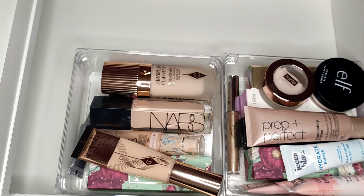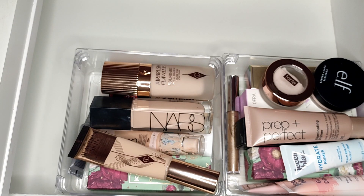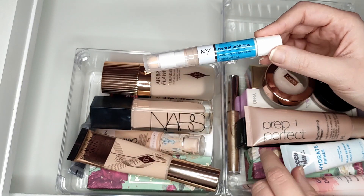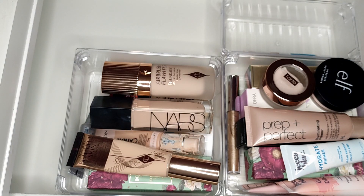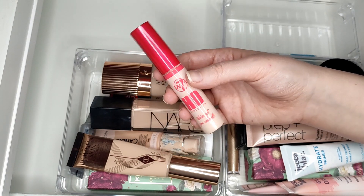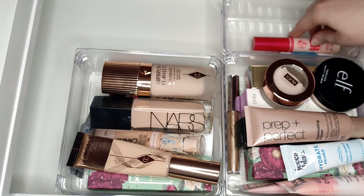Moving on to concealers - I feel like concealers and setting sprays are my most manageable categories because I don't have a huge amount compared to the rest. I'm only working on one concealer in a project right now. The only one I haven't tried is from No7 - the Hydroluminous Dark Circle Concealer. I bought it at the same time as the foundation. The rest I have used, including the W7 HD Concealer - it's okay and very affordable at under £5, but not something I'd repurchase.